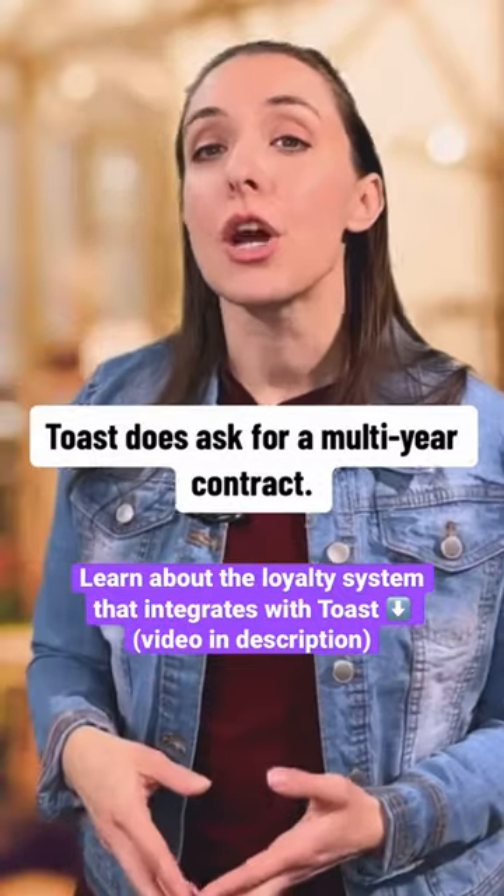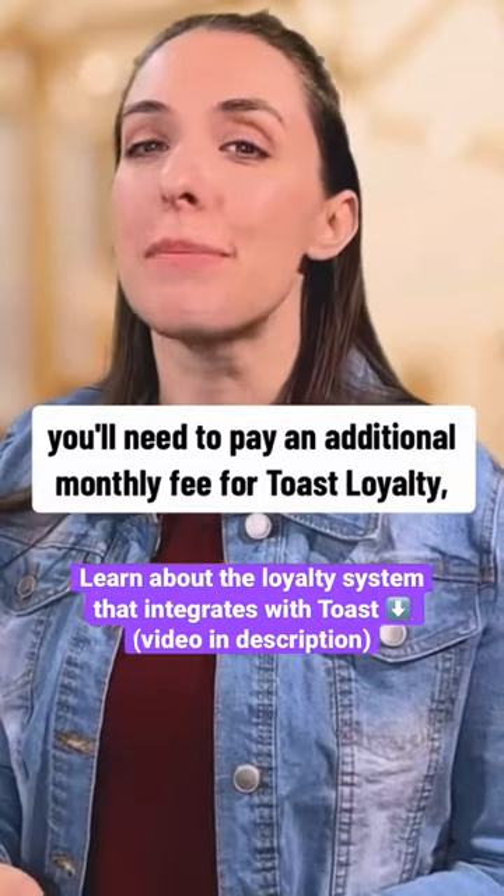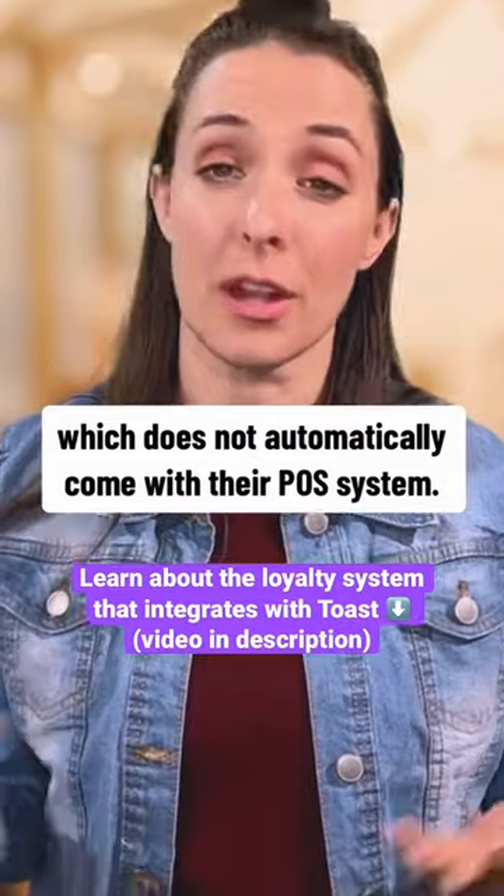One thing to keep in mind: Toast does ask for a multi-year contract. To include a loyalty program with your system, you'll need to pay an additional monthly fee for Toast Loyalty, which does not automatically come with their POS system.